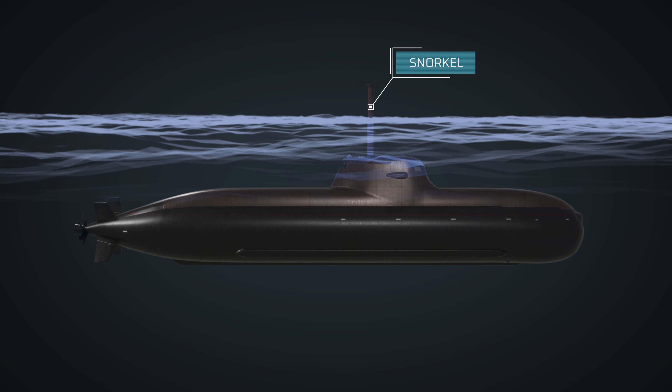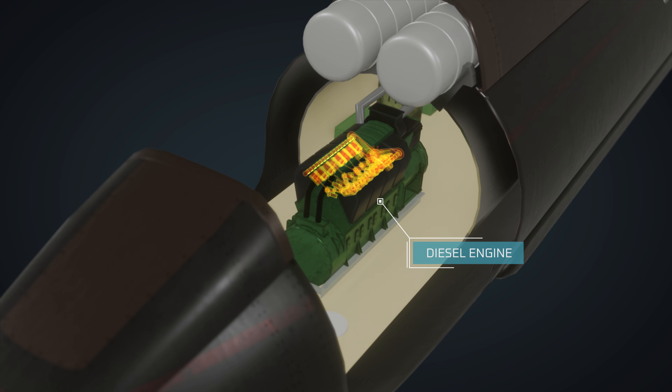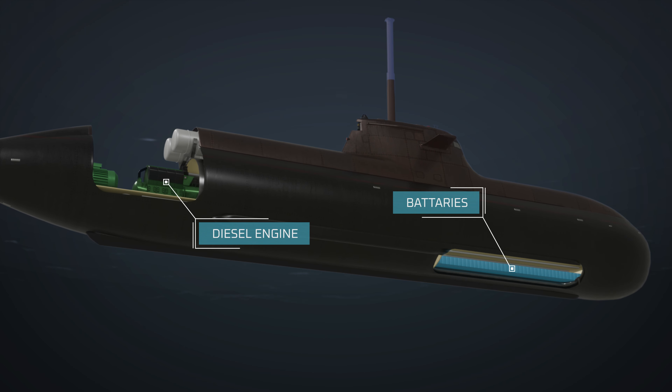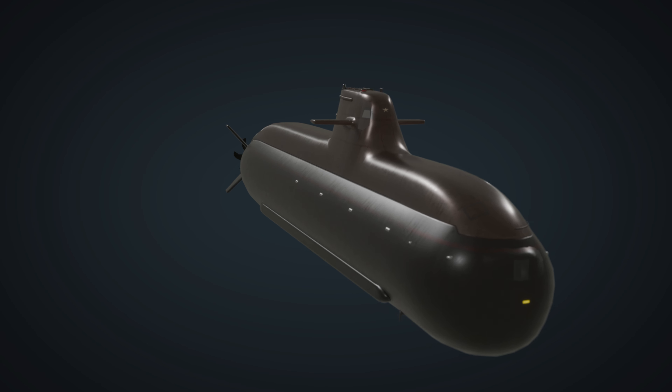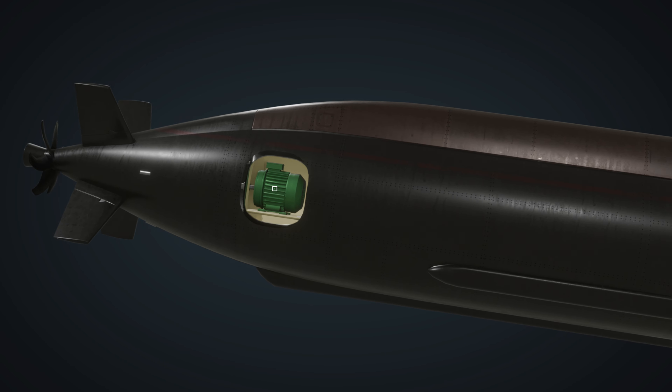A diesel engine propels the vessel and drives a generator, producing electricity. It powers the submarine's systems and charges batteries. Submerged, the submarine switches to electric propulsion, drawing on the stored energy in the batteries.